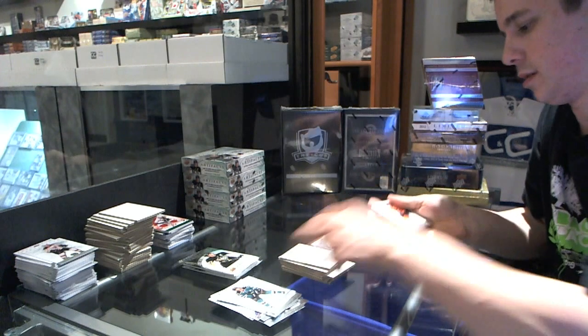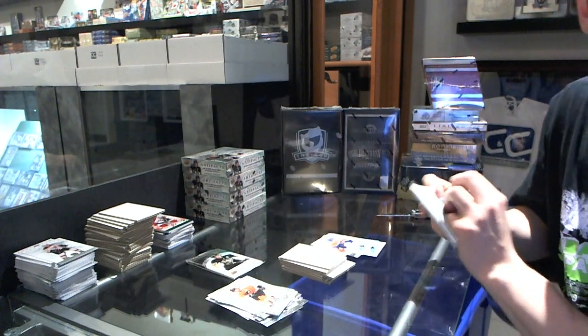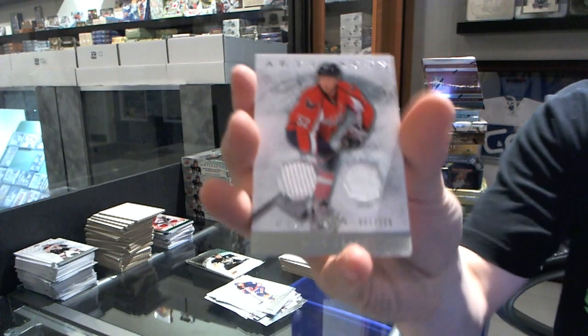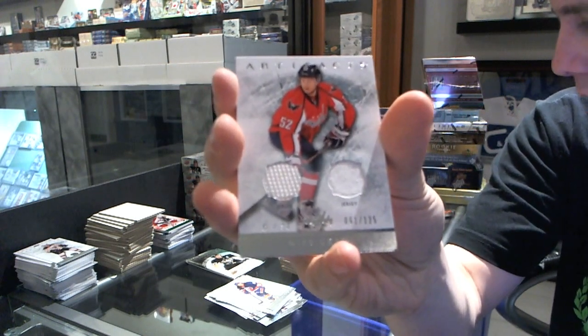We've got a rookie to $9.99 for the Edmonton Oilers, Philippe Cornet. We've got a dual jersey numbered to 125 for the Washington Capitals, Mike Green.